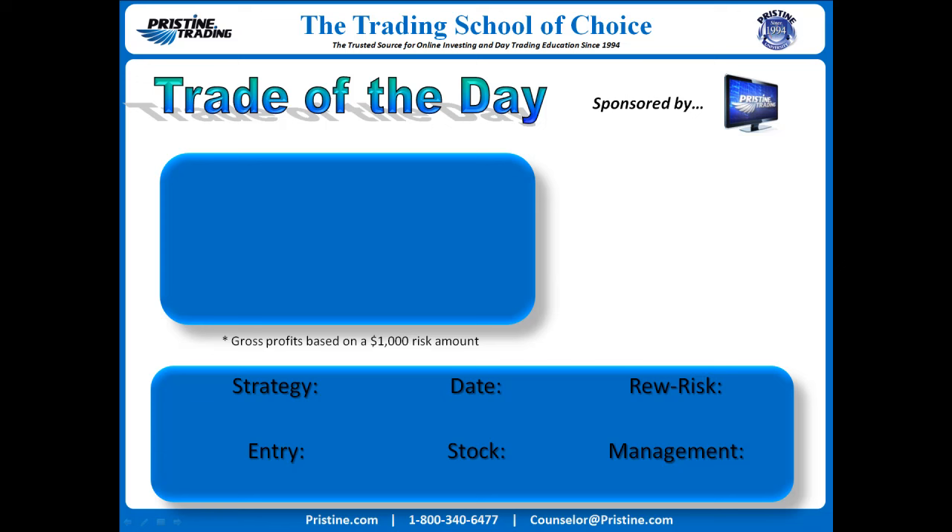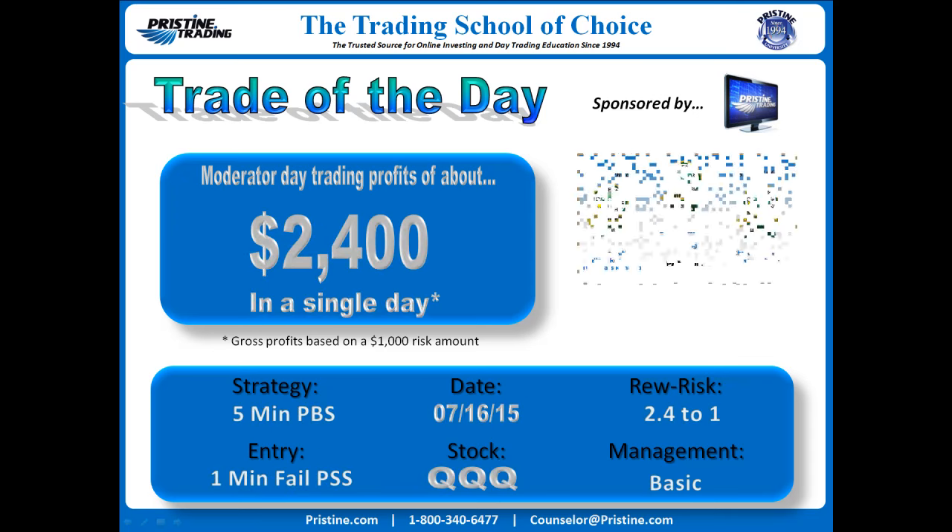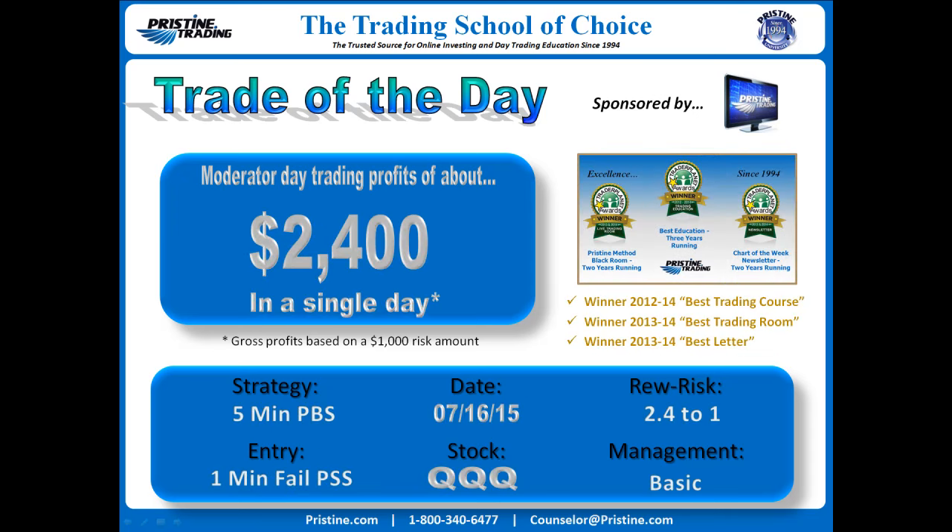Hi, everyone, and welcome to this edition of the Trade of the Day, sponsored by Pristine Trading. Today's trade was QQQ, the NASDAQ 100 ETF — in other words, trading the market itself. Profits about $2,400 on a $1,000 risk amount in a single day.